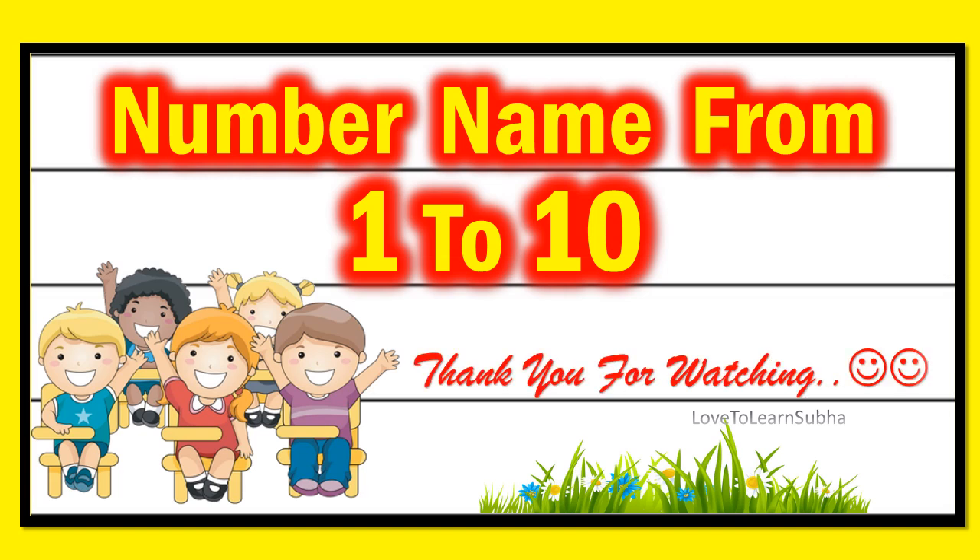So, I hope you enjoyed learning the numbers from 1 to 10 along with the number names. Thank you all for watching. If you like my video, comment and subscribe for more videos. Thank you!